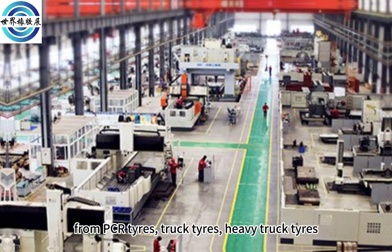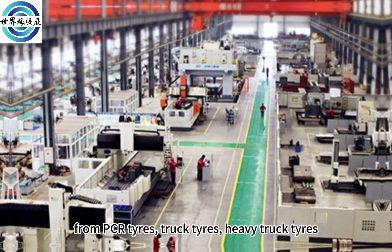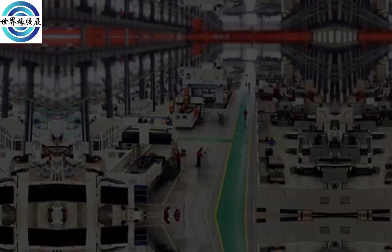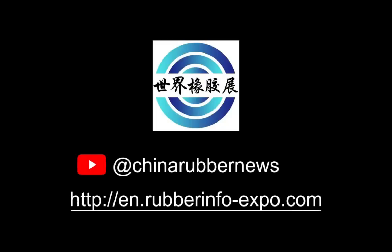The full coverage spans from PCR tires, truck tires, and heavy truck tires, to small OTR tires and giant OTR tires. For more information, visit our website.